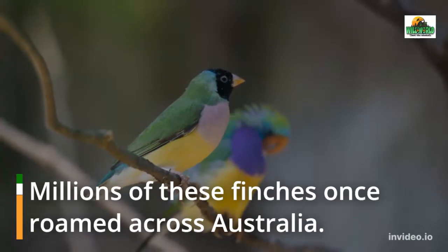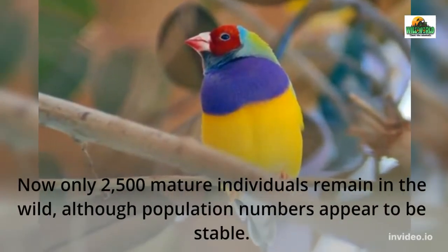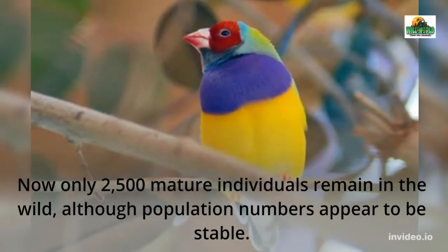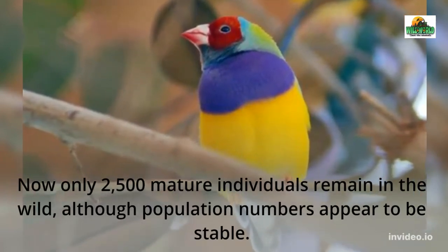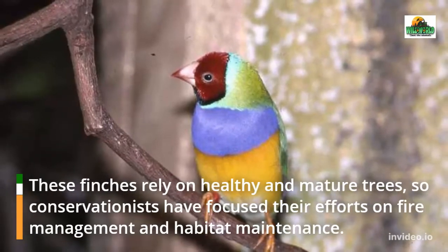Millions of these finches once roamed across Australia, but now only 2,500 mature individuals remain in the wild, although population numbers appear to be stable. These finches rely on healthy and mature trees, so conservationists have focused their efforts on fire management and habitat maintenance.